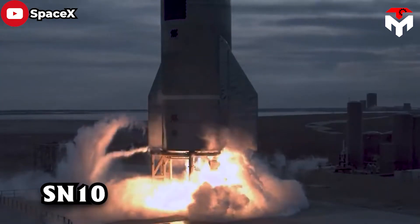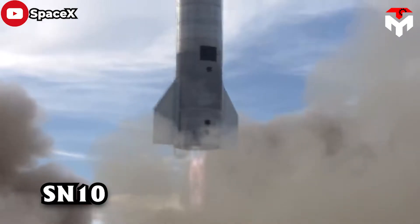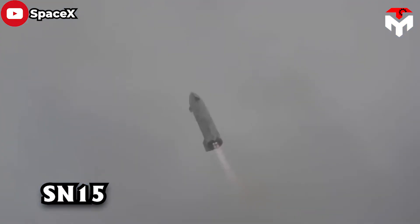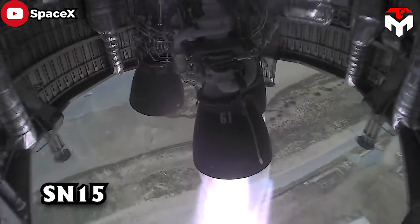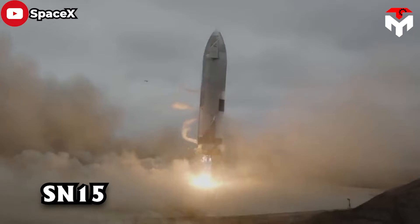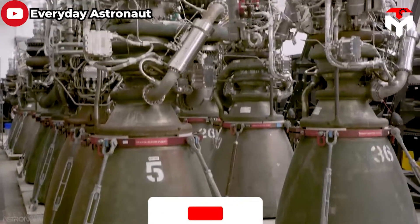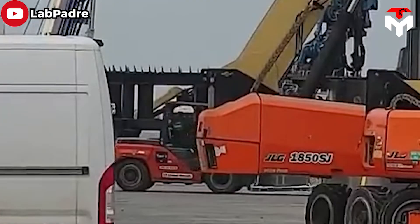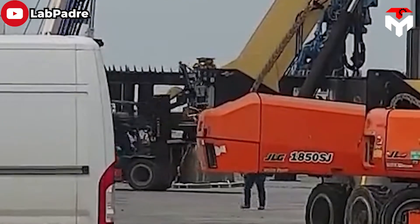Iteration also helps shorten production time when the only thing you need to do is copy what you've already created. Thanks to that, engineers can optimize time, effort, and money, which explains why at SpaceX everything is done as quickly as its rocket speed. However, copy-only is not enough. Elon Musk also focused on the evolution of Raptor's design, aiming to make it lighter, easier, and cheaper to manufacture.